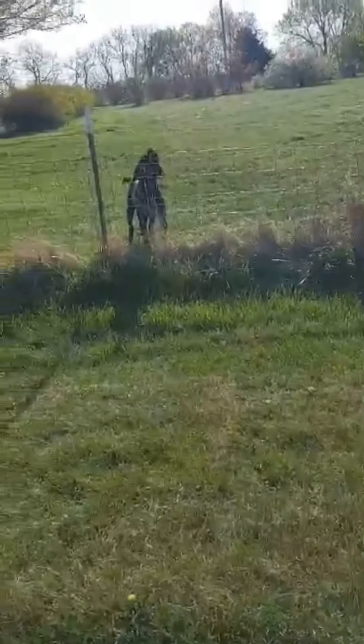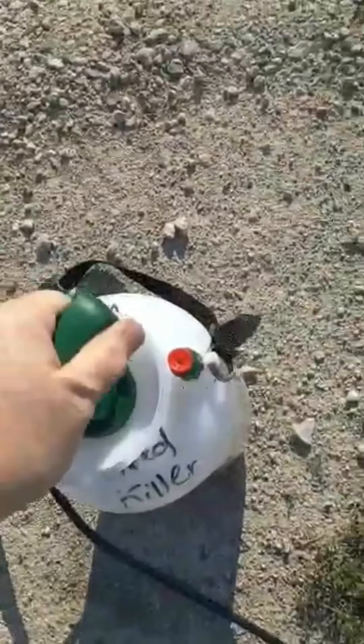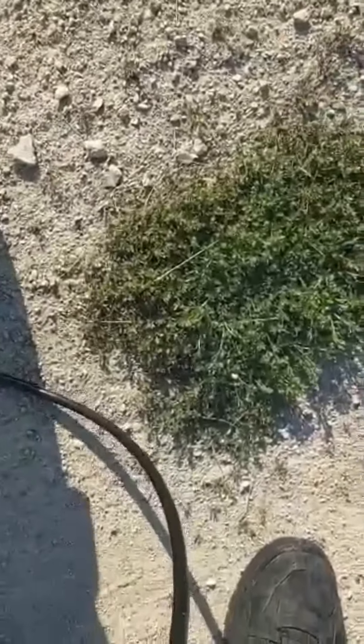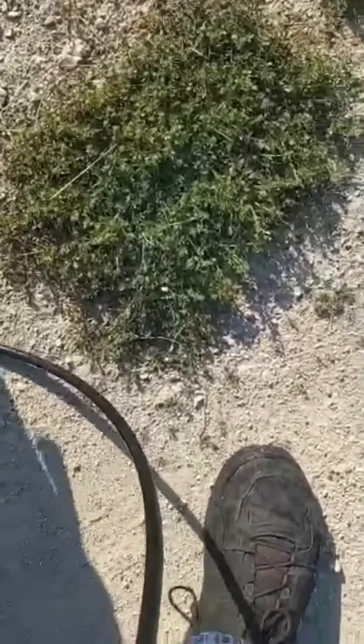It shouldn't take very long, hopefully. The dog doesn't like this at all, as you can see. Hold on, I've got to pump my sprayer back up. That means it's full.